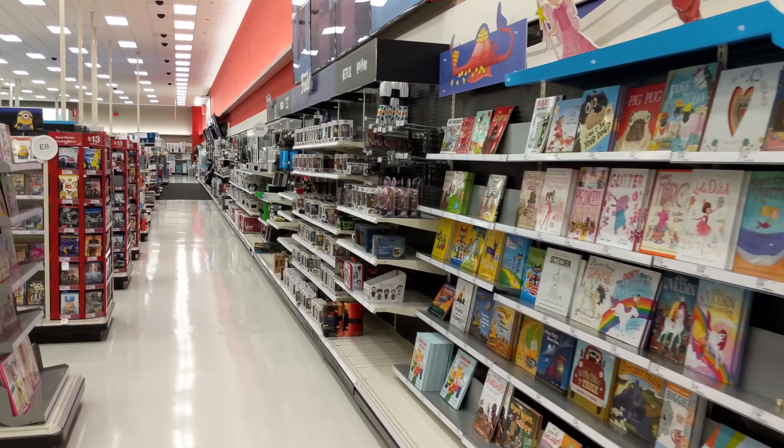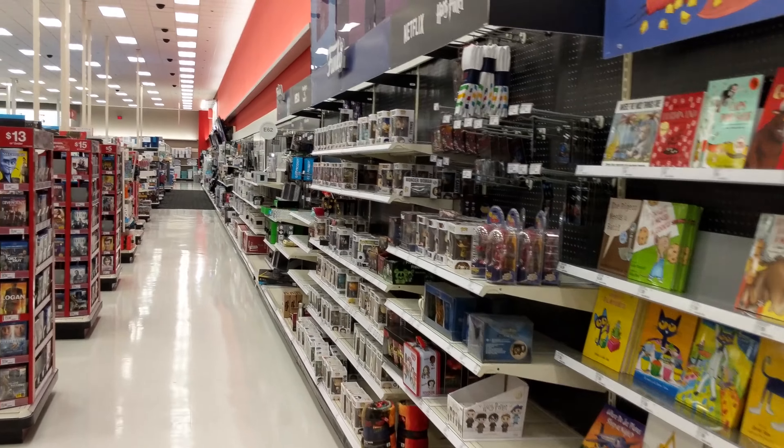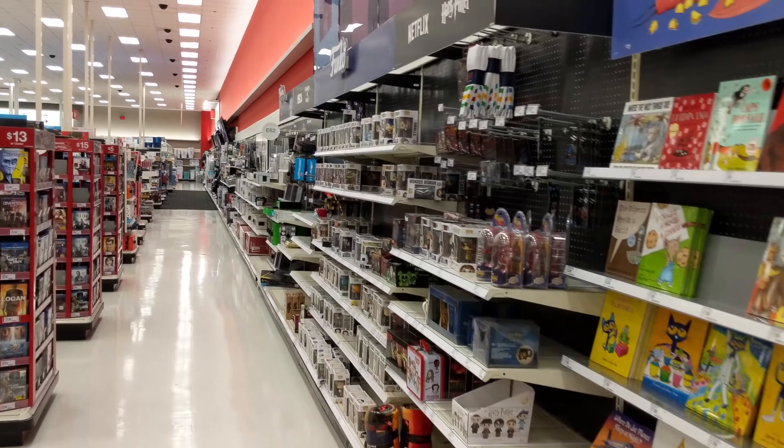Hello! This is Heisenberg at Target because NECA items are now available at Target — or so I'm told. So let's see what we can find here.